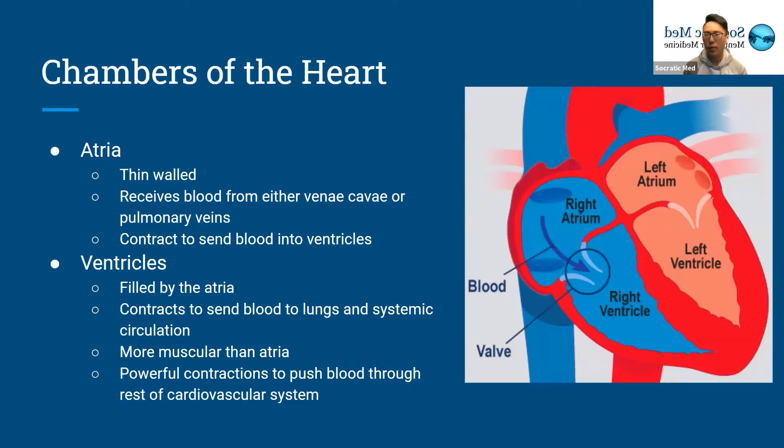The heart has four different chambers: two atria and two ventricles. The atria are at the top, one on each side. They're thin-walled, so they're not as muscular as the ventricles — they have a lot less muscle. What they do is receive blood from either the vena cava on the right side or the pulmonary veins on the left side. When they are filled with blood, they contract and send the blood into the ventricles, which then send the blood to either the rest of the body or to the lungs.